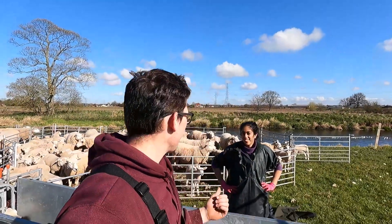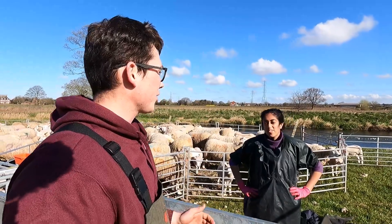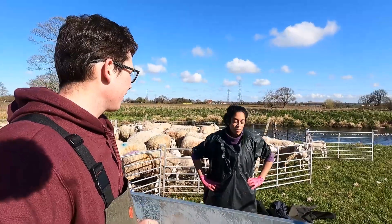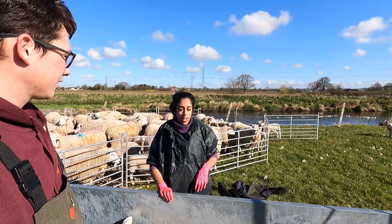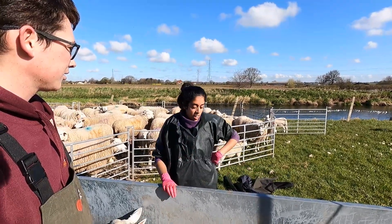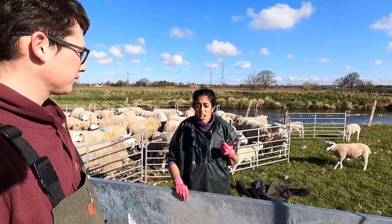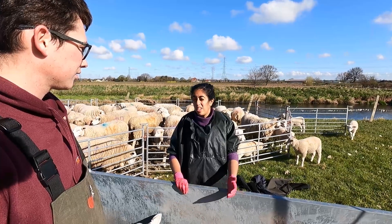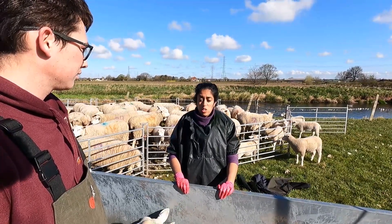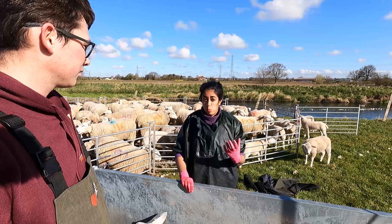I'm now joined by Freya from Glenform Vets and she's just going to tell us a bit more about MV and why we test for it. You can get arthritis with it, which obviously means the ewe's probably not going to eat as well and won't support any lambs, so there's lots of reasons to test.